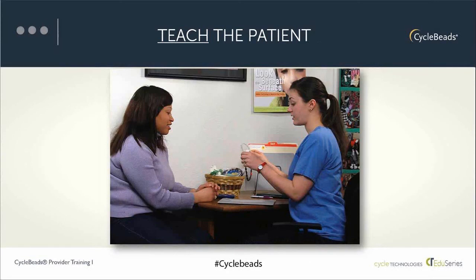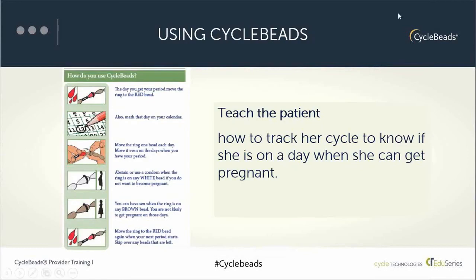You can also ask key questions to help confirm that learning and comprehension have taken place. Here's how you might use the physical cycle beads and the 'How Do You Use Cycle Beads' tool — one of the available tools — to describe to a woman how this method works. Imagine holding the cycle beads in your hand and saying something like this.